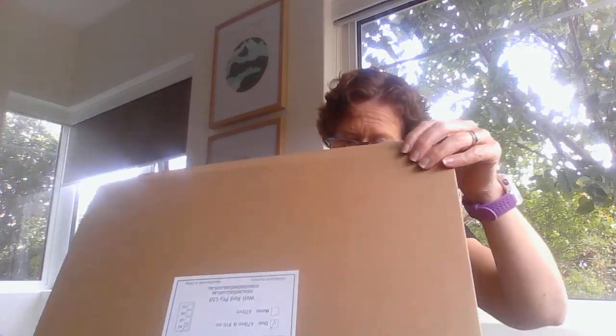So it arrived yesterday — this is the little box and I am very excited. I bought it from a Tasmanian company, which is great because I live in Tassie. And — ta-da! — here it is!